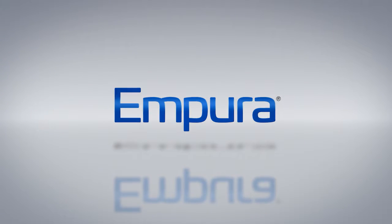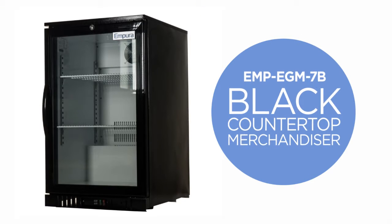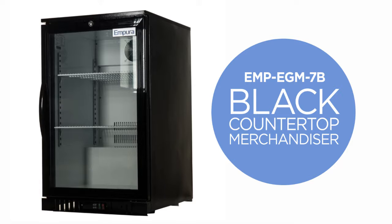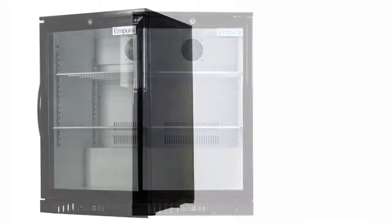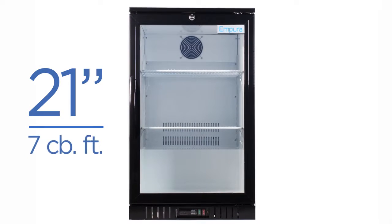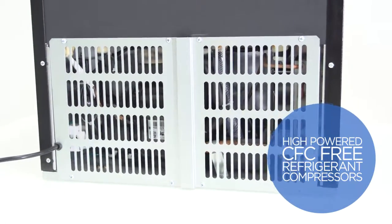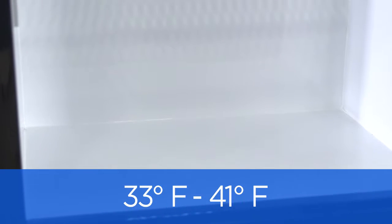Welcome to the Empura Video Channel. This video features the Empura EMP-EGM-7B Black Countertop Merchandiser, which gives your customers easy access and product viewing. This 21-inch wide, 7 cubic foot unit has a black finish and features high-powered CFC-free refrigerant compressors located in the base of the unit, which keeps products between 33 and 41 degrees Fahrenheit.